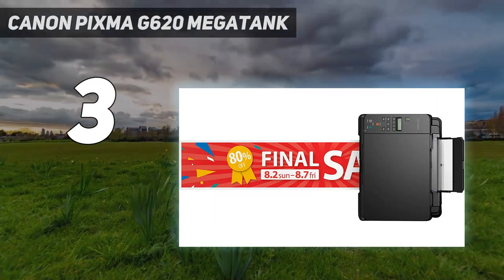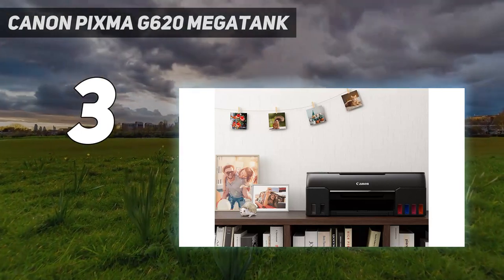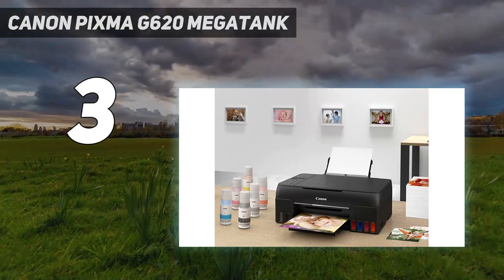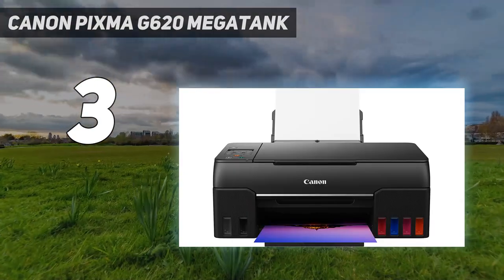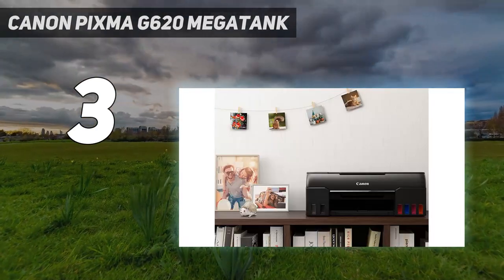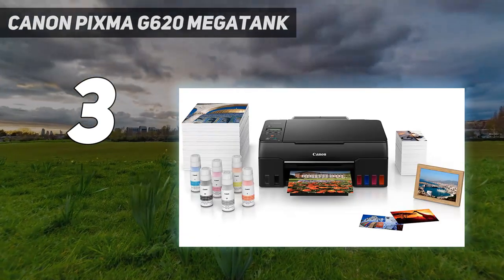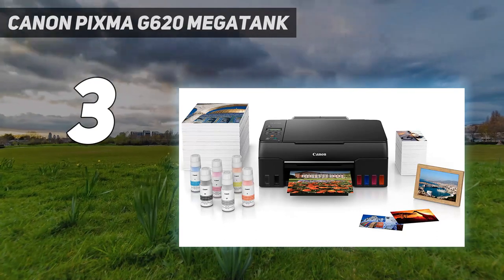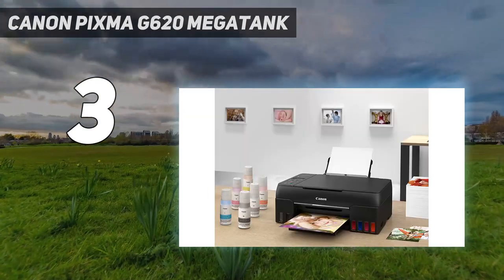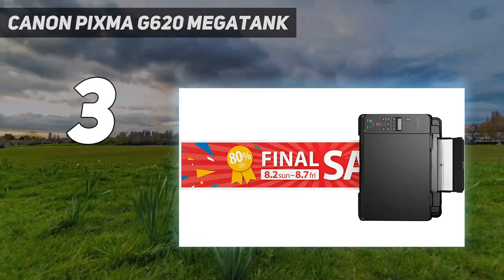Of course, all this wouldn't mean much if the prints didn't look any good. Fortunately, the Canon PIXMA G620 Megatank puts out images of great quality, with good color rendition and tonal range. It makes the most of its 6-ink setup and can put out high volumes of prints. A full tank load can produce up to 3,806 4x6-inch photos, or 3,700 mono documents, or 8,000 color documents. It's not the fastest printer, but it is extremely efficient.